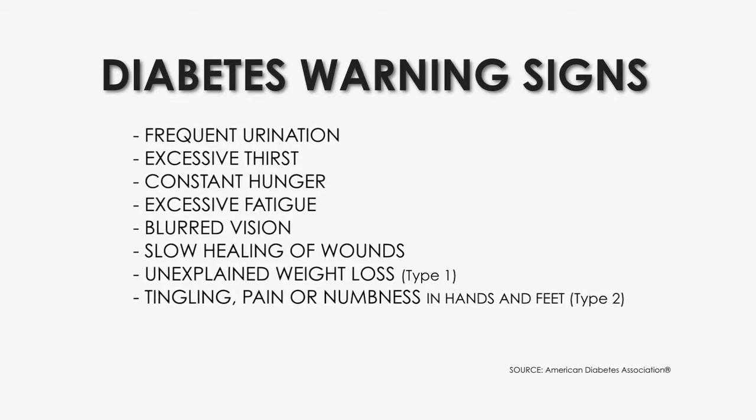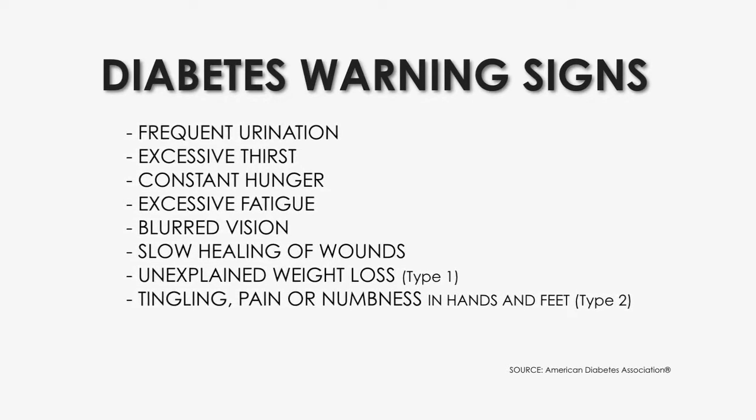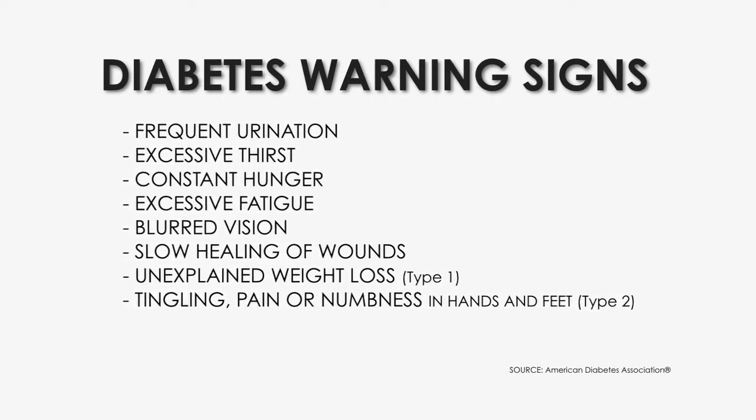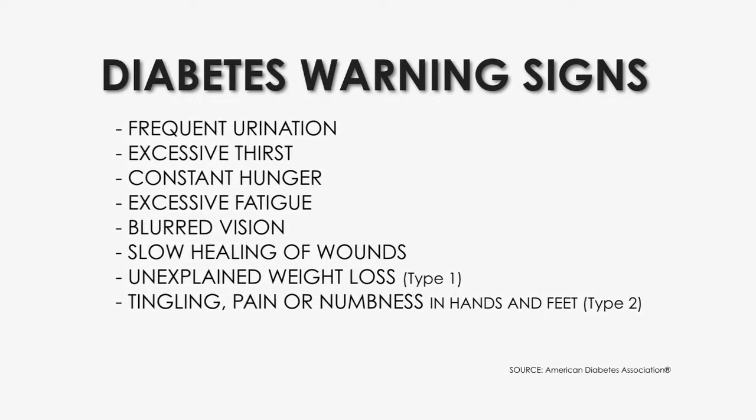Both my parents have diabetes. Students really think that they are sort of invincible right now, and it's something they'll think about in the future. I think it's the actions and decisions we make right now that will really help us in the future and determine whether we get diabetes or not. Hey kids, get out there, live a great life, but at the same time get to know the risk factors for diabetes and live a healthy lifestyle.